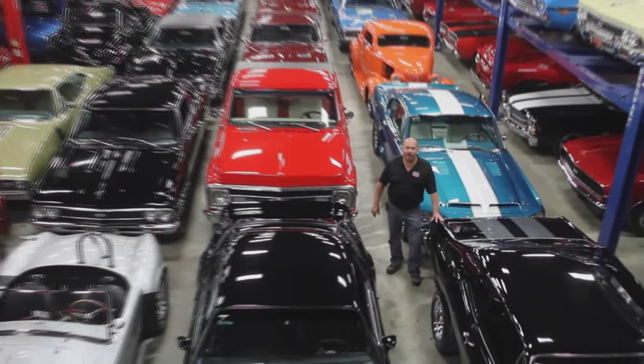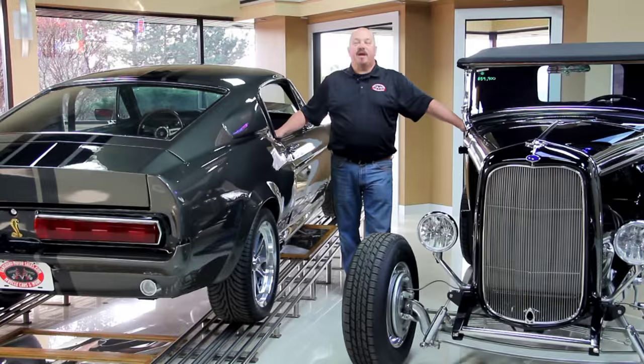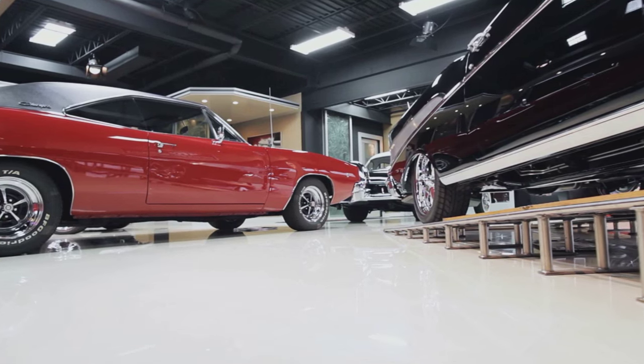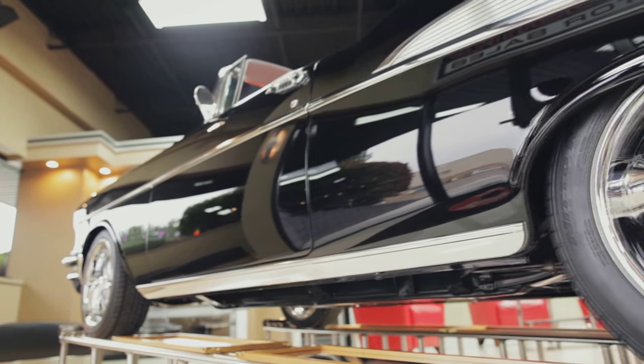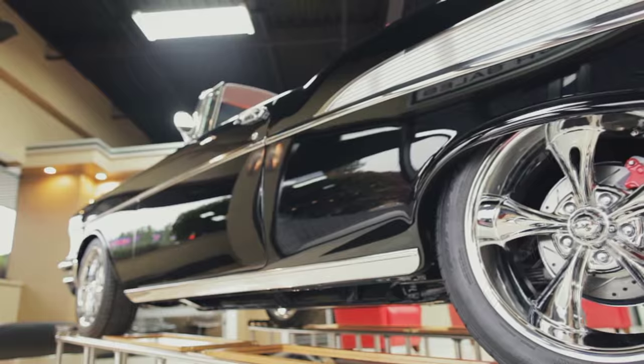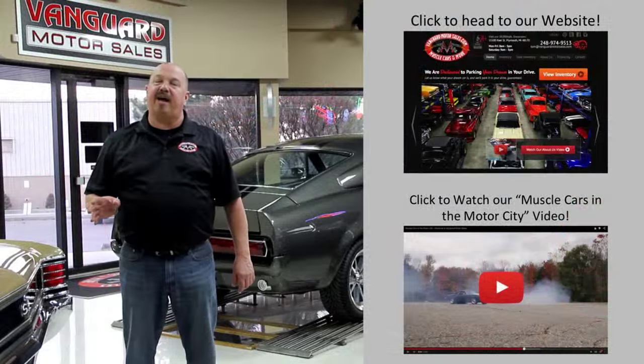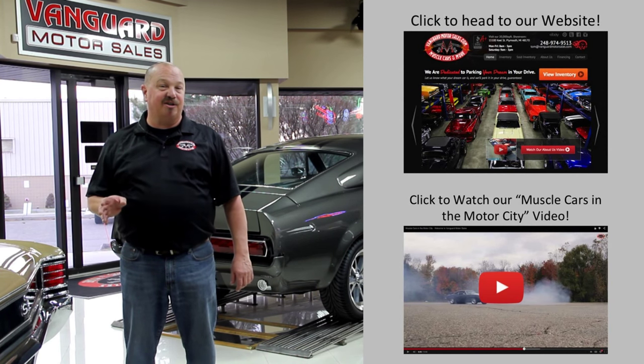Welcome to Vanguard Motor Sales. We specialize in buying and selling high-quality muscle cars and classics. We get in new cars every day, so our inventory is constantly changing. If you'd like to check out our website right now, we've got over 150 cars in stock.